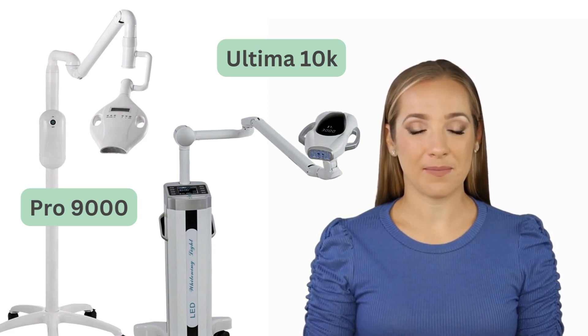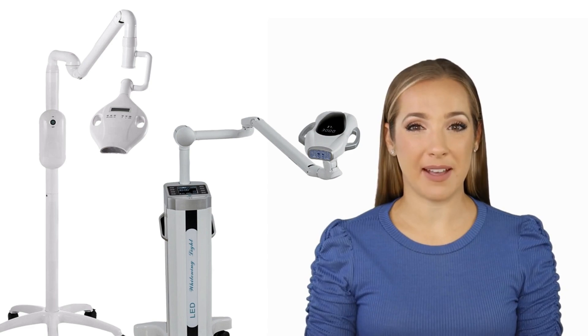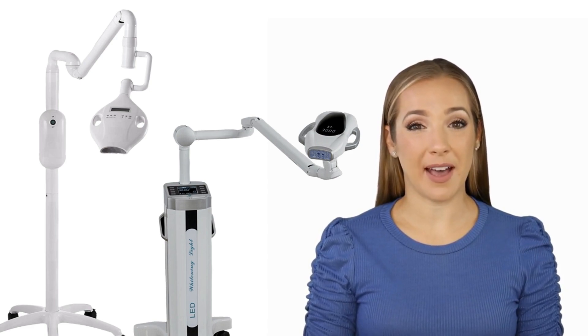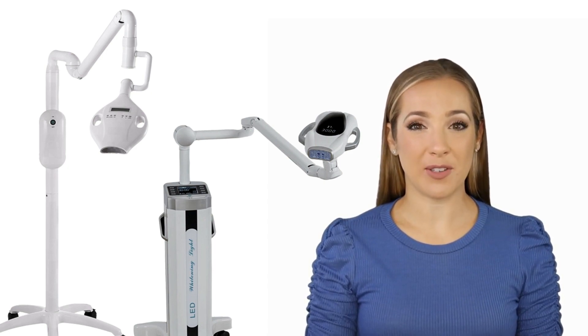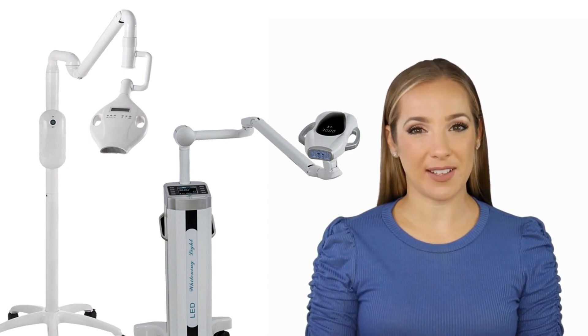In summary: the Light 2000 is perfect for those just starting out and looking for an affordable, portable option. The Force 6000 is a step up with higher quality build and performance, ideal for salons or mobile technicians. For businesses that want the best, the Pro 9000 and Ultima 10K are high-end machines that provide the best results for busy clinics and salons.